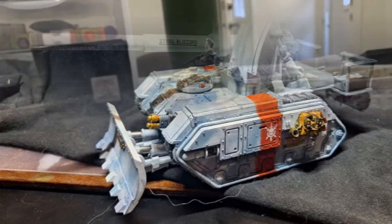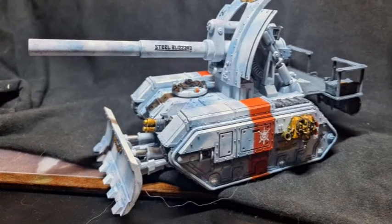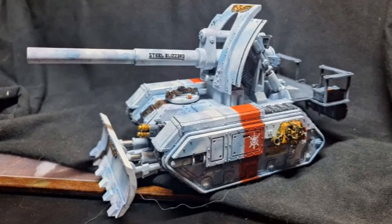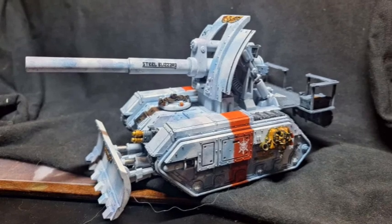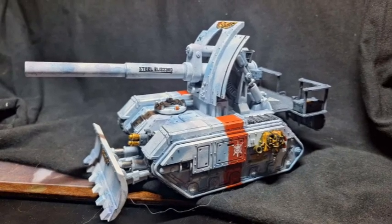Our second entry was submitted by Alcovill. He's done an amazing job painting this Basilisk from the Imperial Guard army in Warhammer 40k. I love everything about the way this is painted — I especially love the winter camo. You don't see that very often on tanks; in most war games people usually just paint them green. So I'm really happy to see a unique and awesome looking paint scheme.